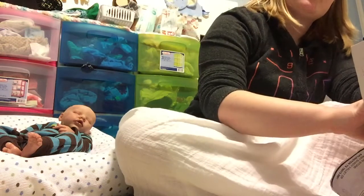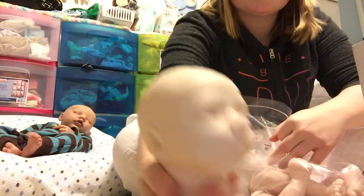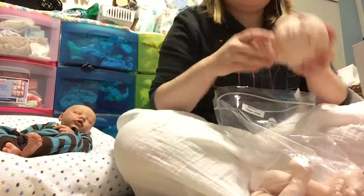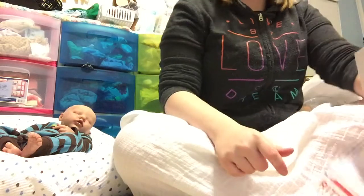My aunt got me a kit for Christmas too — she got me the Thomas Awake, Real Born Thomas Awake. So I'm not sure if I'll keep him or sell him, but I will be reborning him obviously. It may be for the doll show — the Rose Doll Show this summer.